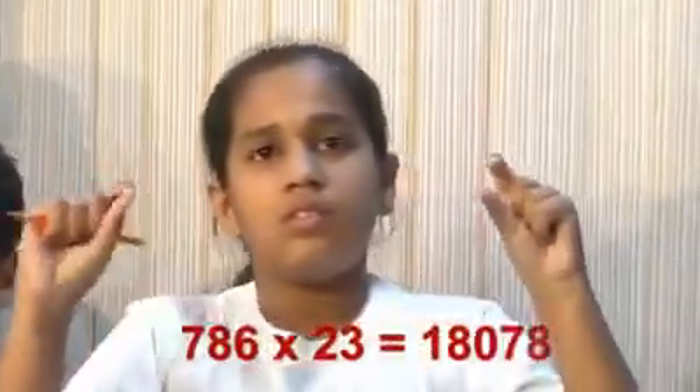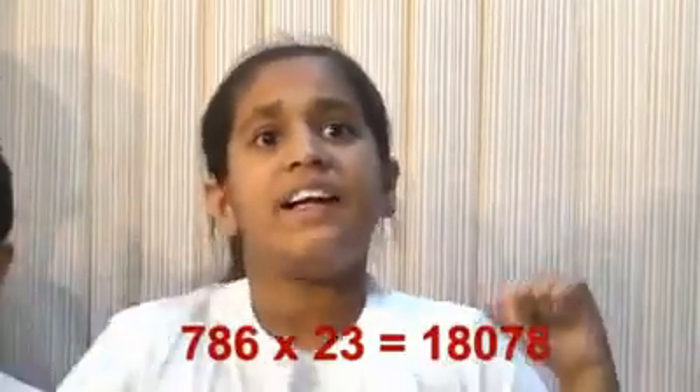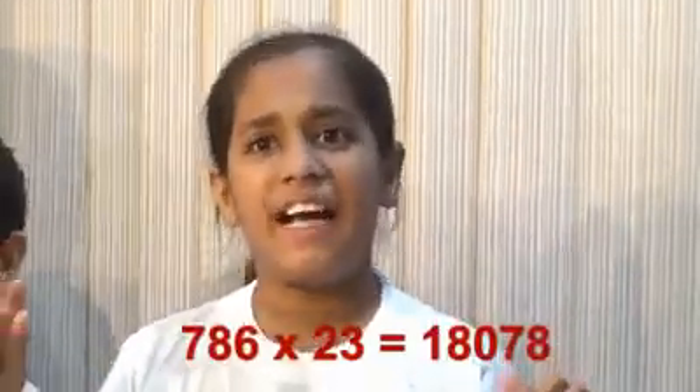Okay, now 3 digit by 2 digit multiplication. 786 multiplied by 23. 18078 is the right answer.